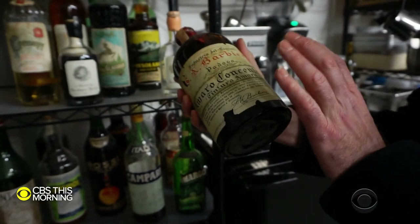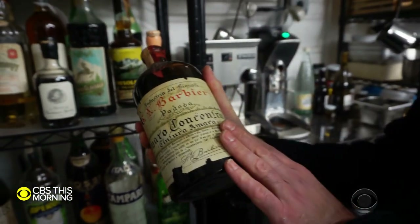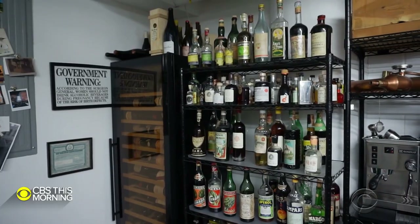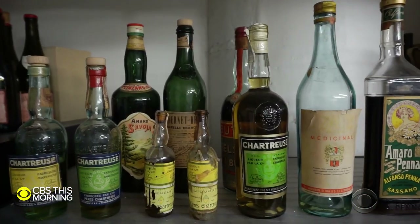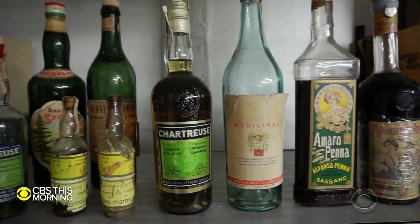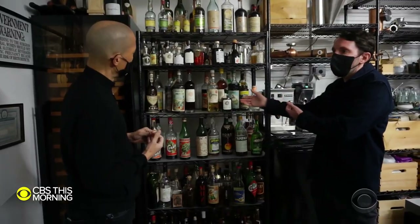This is a bottle that wouldn't be sold at a liquor shop or a wine shop — you would find it at an apothecary. What they want to do with Forthave is really make age-worthy spirits, and hopefully in 40 years, people will be collecting this.